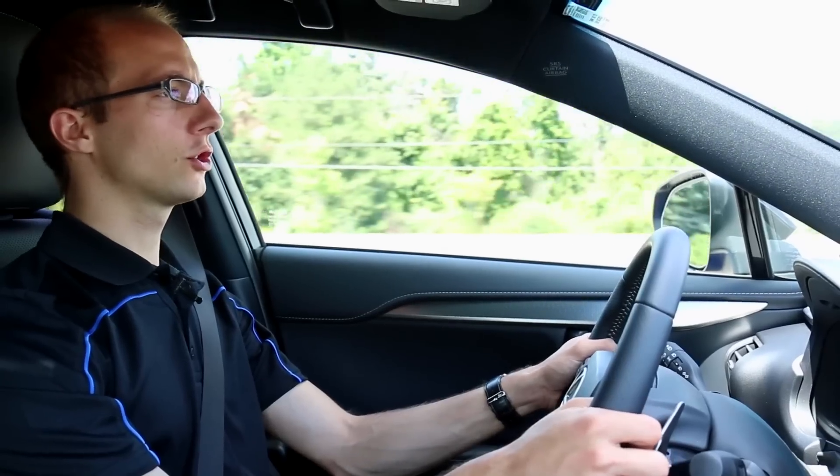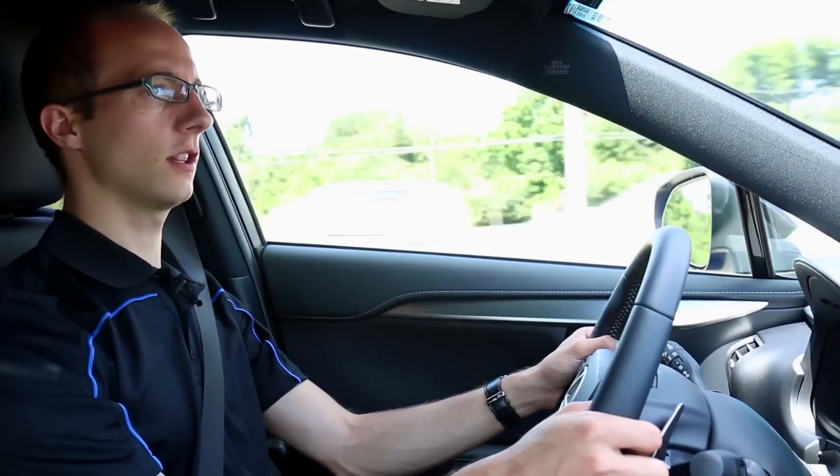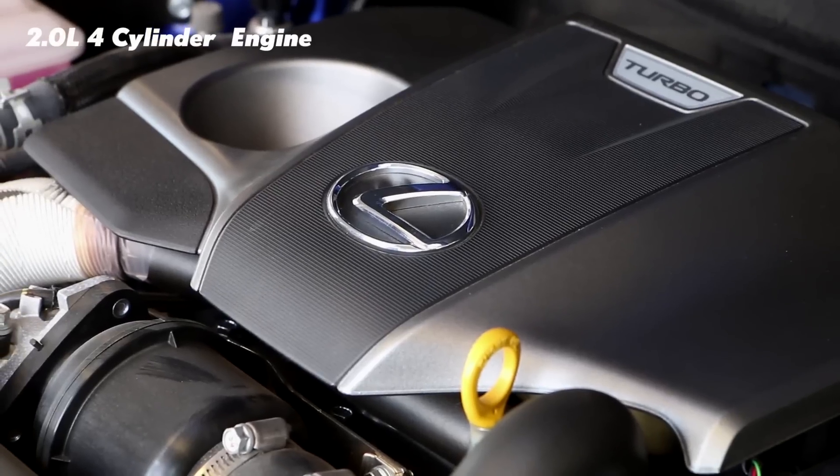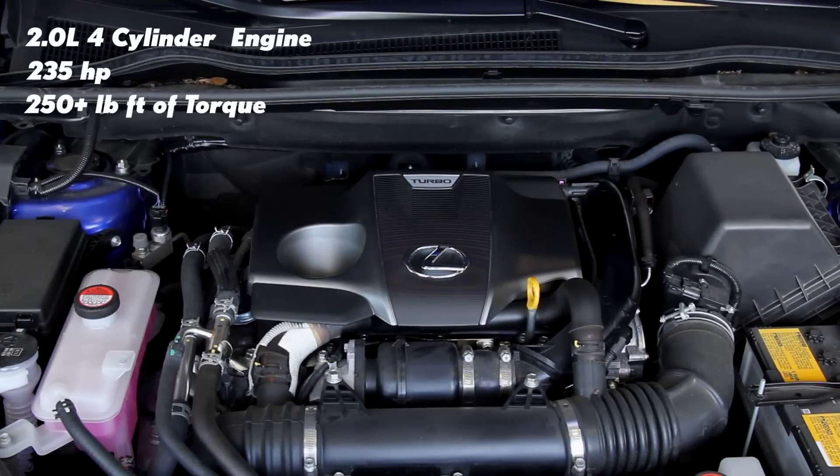Size-wise it's about 5 inches shorter and about an inch and a half narrower, although you don't really feel it — it's got lots of room inside. This new motor is a 2.0-liter 4-cylinder with 235 horsepower and over 250 pound-feet of torque, so a lot of torque from a low RPM.